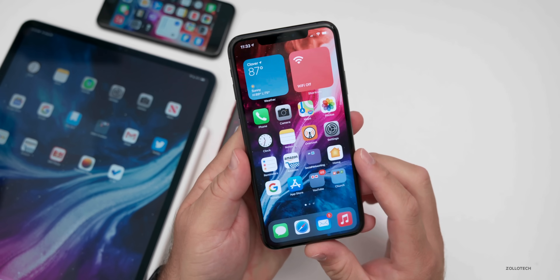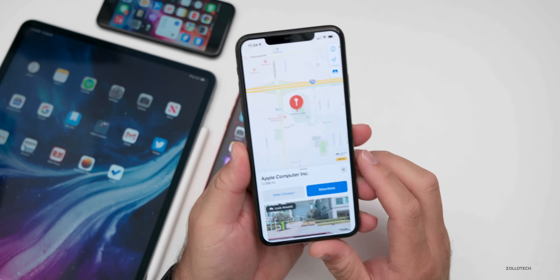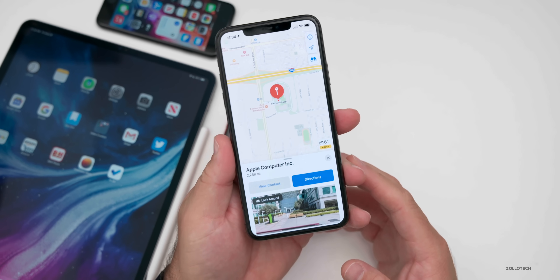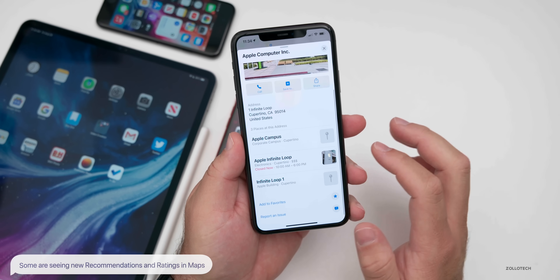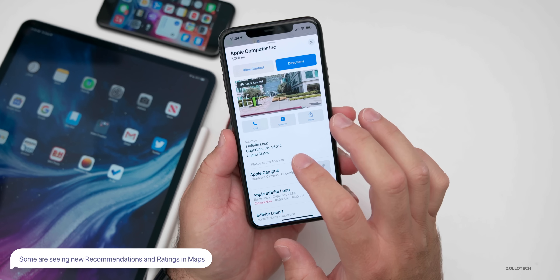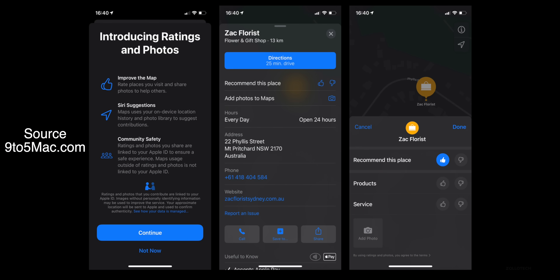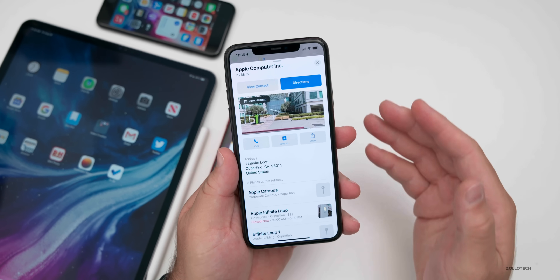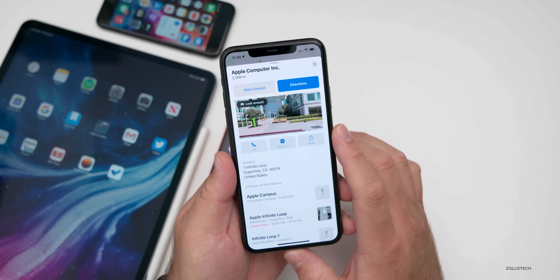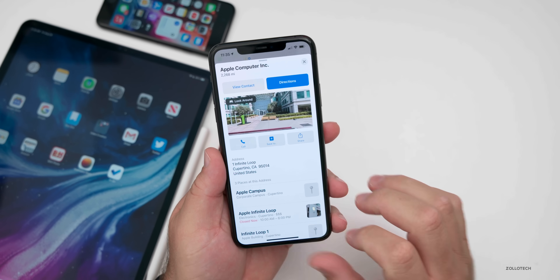Speaking of mapping, there's an update in Maps that I'm not actually seeing but some people are. At the Apple Store in California, some people are seeing a way to add ratings — so instead of using Yelp or other apps, you can rate locations within Apple Maps, similar to what Google does. Nine to Five Mac was seeing it: you can recommend a place, rate it, and submit photos, so this may be coming in the future.